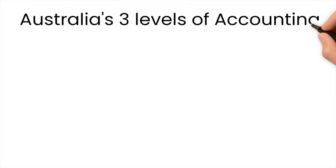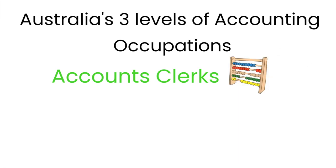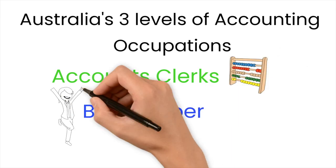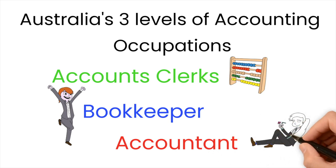One of the key issues that always comes up is whether they're actually working as accountants. In Australia we have three distinct segregations of people who work in accounts: accounting clerks, bookkeepers, and accountants. When it comes to all matters regarding occupations and immigration, the Australian and New Zealand Standard Classification of Occupations, otherwise known as ANZSCO, is the only reference guide that matters.